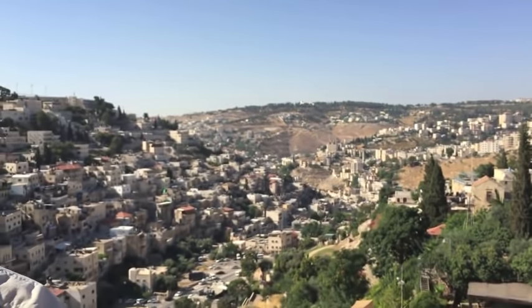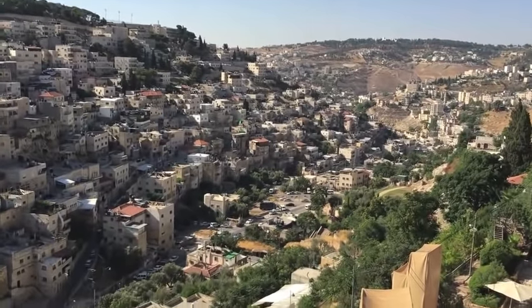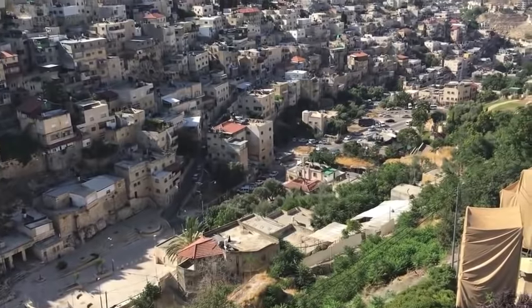Shalom from the City of David here in Jerusalem. I'm Dr. John DeLancey, and one of the most impressive and aggressive archaeological projects here in Jerusalem is actually here at the City of David. I'm standing on top of an observation tower that overlooks what was called, prior to David conquering this city, the City of Jebus.